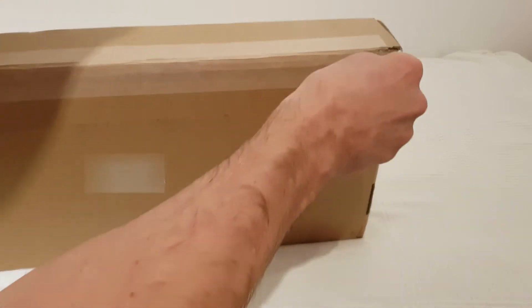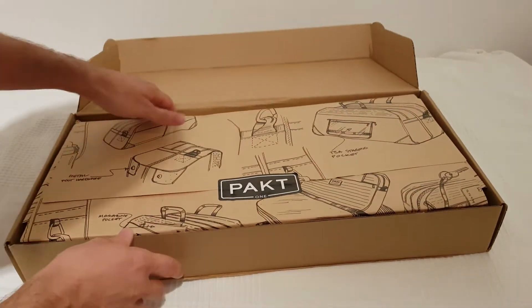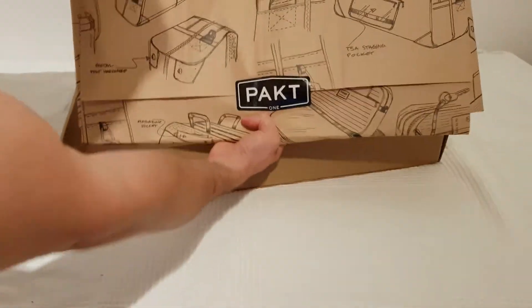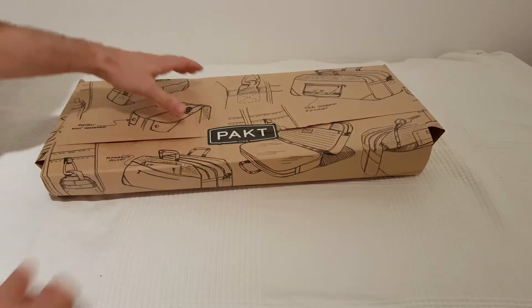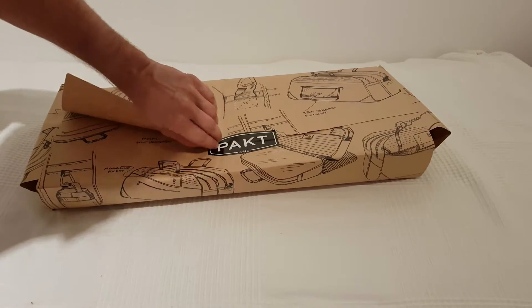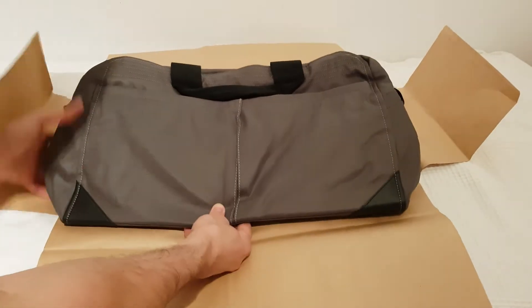Let's see — okay, there we go. Wow, no plastic! Cool, opening this up — nice.